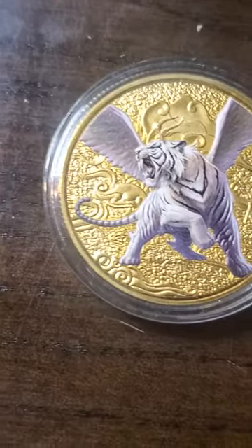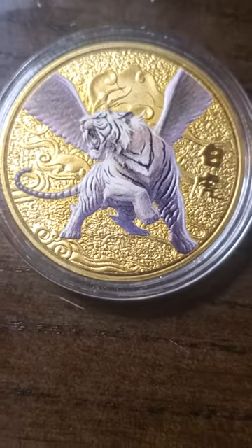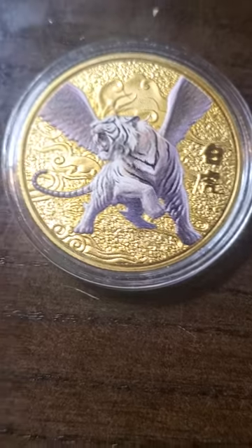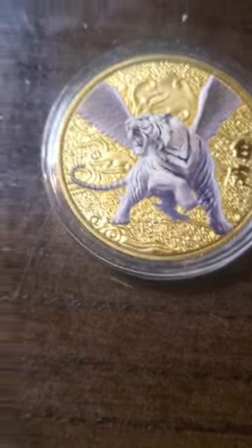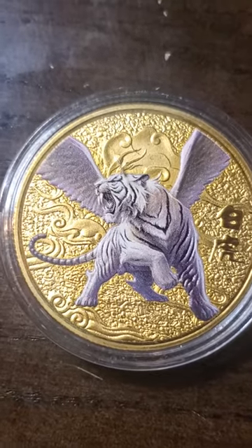If I was to rate this — oh my god, this would be so hard — because the coin before this, that phoenix, I gave a nine. This one's a nine too, because I do like it. The backs are the same, but still the tiger is way cool.